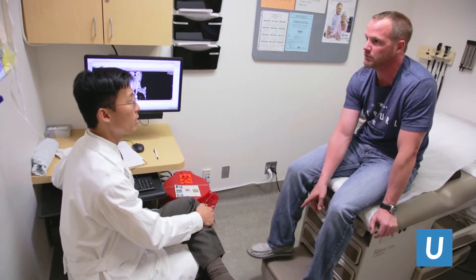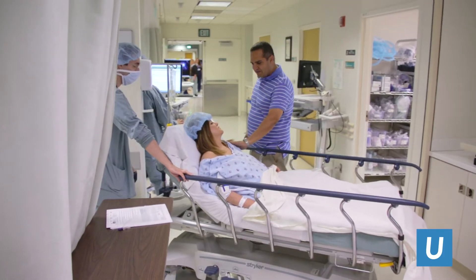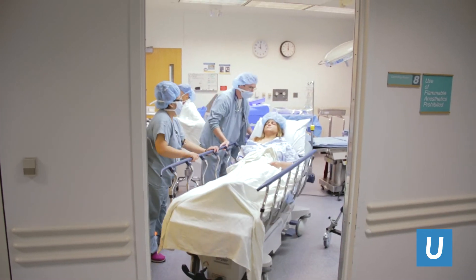Some of those will turn out to be suspicious or cancerous. After we do a thyroid cancer operation, somewhere between 92 and 94% of our patients are disease free at one year.